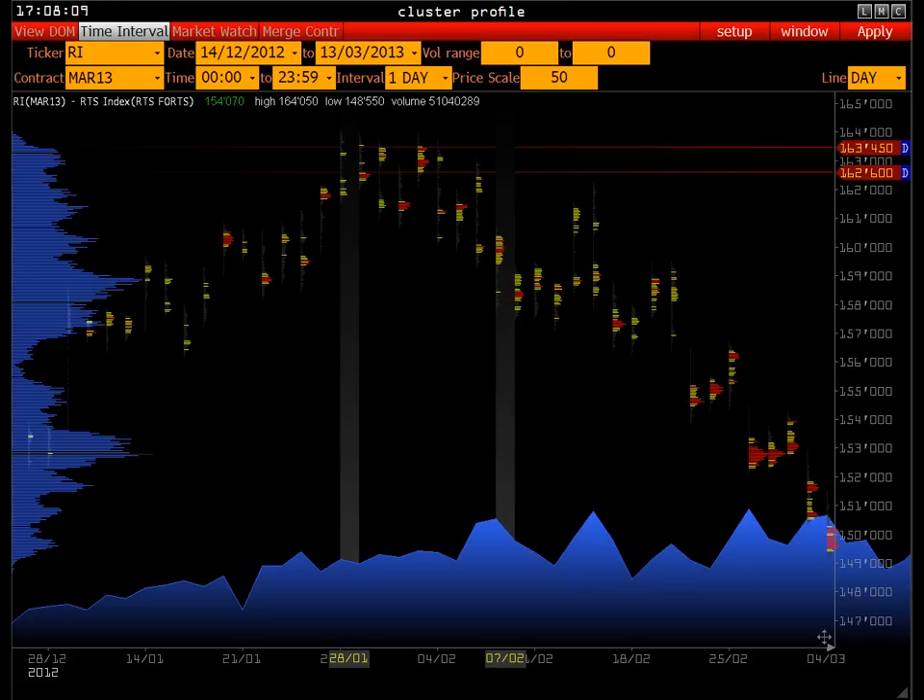Далее идёт процесс зуммирования котировки. Мы рассматриваем часовики, затем 15-минутные интервалы, 5-минутные, минутные, и затем тиковый график. Идёт такой процесс зуммирования, чтобы более точно найти точку для открытия позиции. Уже непосредственно имея полную картину — грубо говоря, сетку координат.